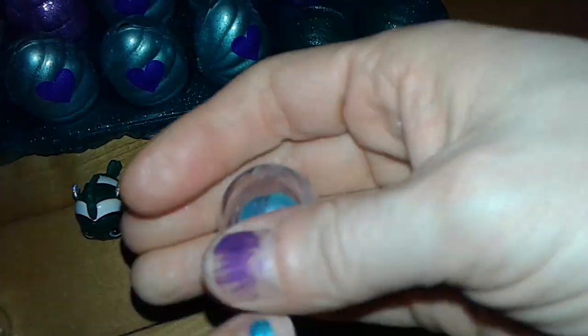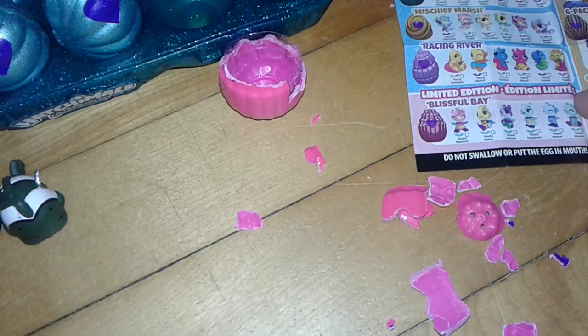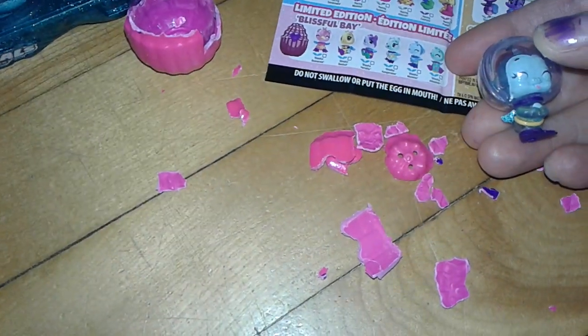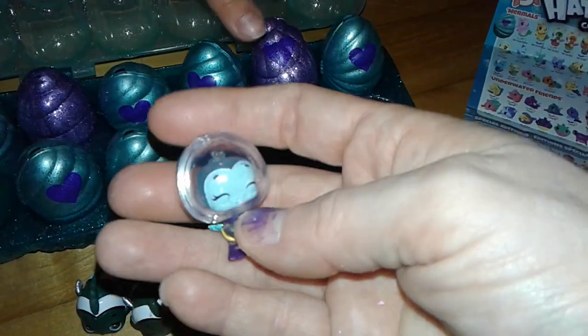Oh, you know why? Because there's an egg inside an egg! This one is really hard to get out. Oh, it's a scuba deer — a scuba diving hat. It's not an egg inside an egg after all. Who is this one? He's got purple. That's a blissful monkey. Cool! It's like they have accessories built in now.